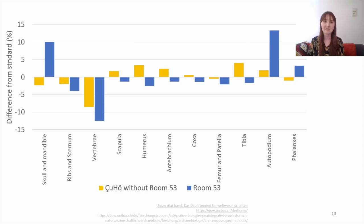This diagram explains the kinds of elements we're seeing on the site and within the room. It compares the different relative weights of the elements against the standard weights of a modern individual — that is, the columns show the difference between what you're finding and what you would expect if the entire skeleton were disposed of on site. The yellow is Çukuriçi Höyük without Room 53, and the blue columns are Room 53 itself. You see an over-representation in Room 53 of skull and mandible elements as well as the autopodium — the lower leg bone elements, the less meaty ones — and a real lack of vertebrae, ribs, and the meatier long bones.